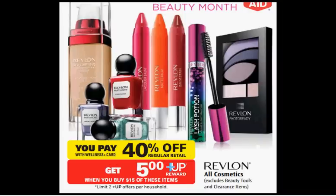The Revlon is on sale — it's 40% off. Plus, when you purchase $15 worth of items, you'll get a $5 up reward. If you get three Colorstay pressed powders at $9.99 and use one $3 off coupon — that's a Video Values coupon, a store coupon where you have to watch the video — you'll pay $14.98 out of pocket, get the $5 up reward. It'll be like getting each item for $3.33.